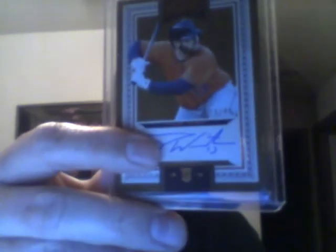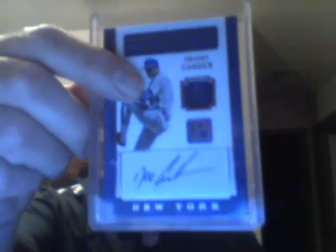The autographs. First from Prime Cuts, number 19 out of 49 — rookie autograph of Tyler White. Next from Pantheon, Chronicled Calligraphy — some sort of jersey or patch autograph of Doc, Dwight Gooden. That's $159 out of $199.